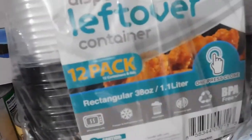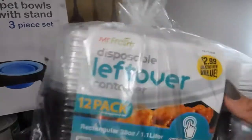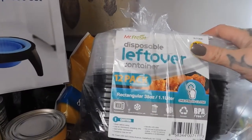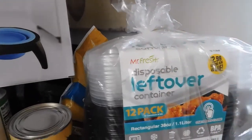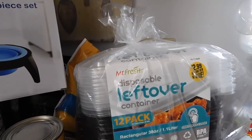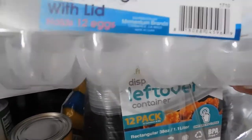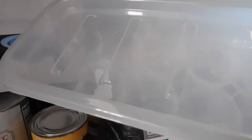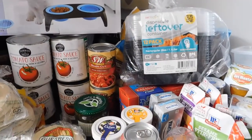Since I make lunches every day, I got a 12-pack of disposable leftover containers by Mr. Fresh for $2.99 — microwave safe, freezer and refrigerator safe, dishwasher safe, recyclable, and BPA free. Kids don't always bring containers back once you send them out. I also picked up three egg storage containers with lids and a vent hole on top so I can actually see how many eggs I have and avoid buying eggs I don't need.